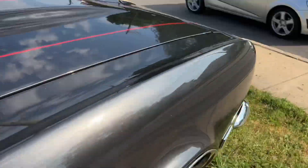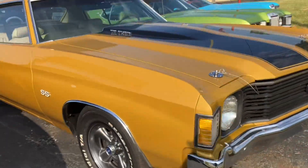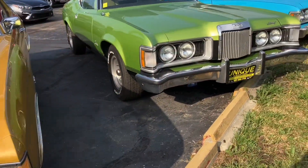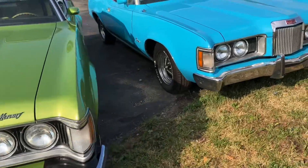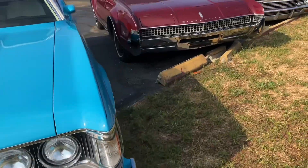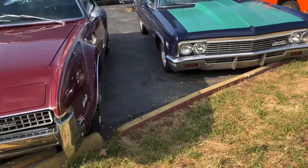If you're interested you'll have to make some phone calls, and there's no years listed, so you'll have to know your cars and know what you're looking at. There's an XR7 Cougar Mercury, another XR7 Cougar Mercury, and an Oldsmobile Toronado — those are front-wheel drive cars, the early ones.